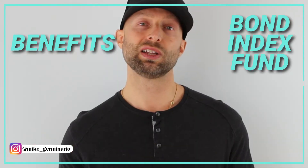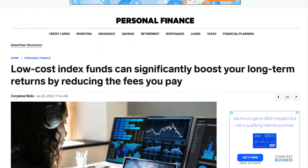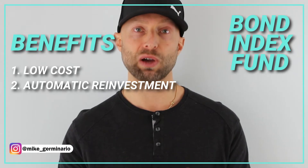The advantages include: number one, it's very low cost — this means more wealth-building power over time. Number two, automatic reinvestment — this means that your interest payments will be used to buy more shares of the bond index fund without you lifting a finger. This is a powerful feature to build serious wealth.